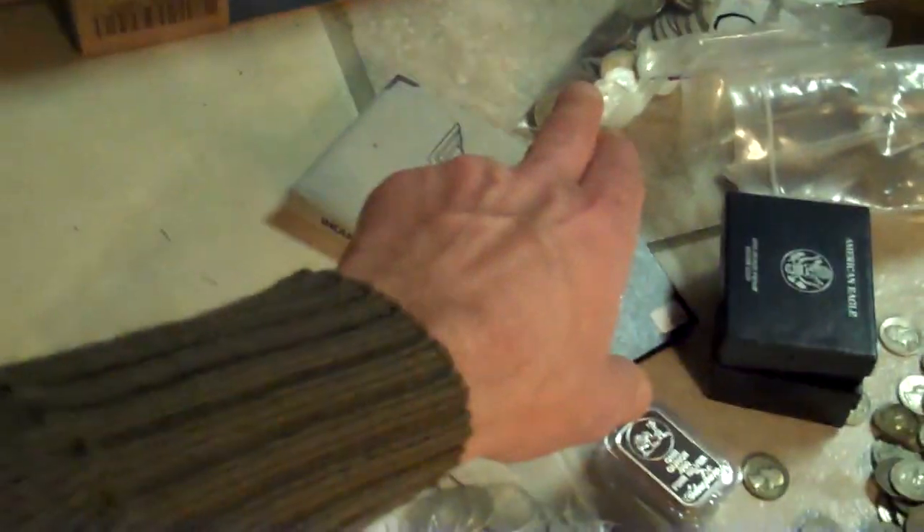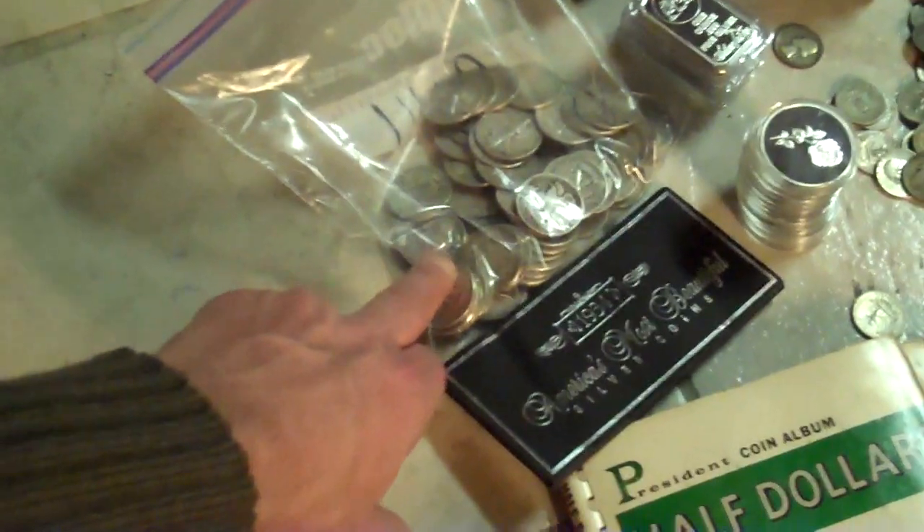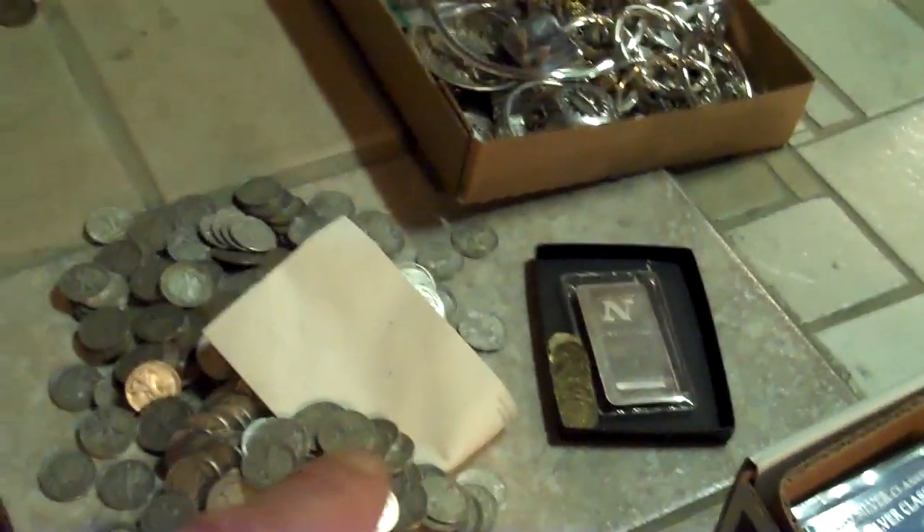Some Franklins culls. Some cull walkings. A whole coin collection in that box — with books of dimes and books of quarters, miscellaneous face, and some art bars. 10 ounce bar. Some miscellaneous old tokens.